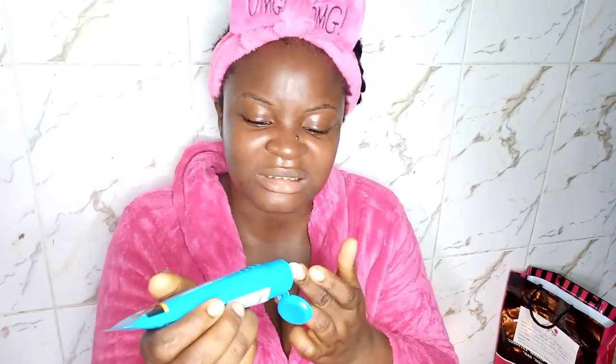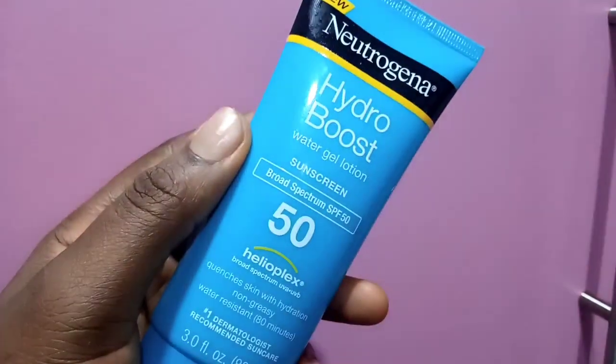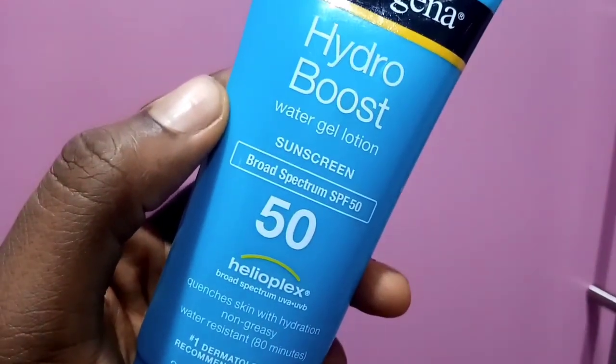When you go out in the sun, the sun reduces collagen in our skin, causes aging, and makes spots darker — so we need sunscreen. Sunscreen is going to protect you. Just use a little bit. I'm using the Neutrogena Hydro Boost Water Gel Lotion Sunscreen. You want to make sure the sunscreen you're getting is at least SPF 50 — that covers all the range of harmful rays from the sun. And don't forget your neck.